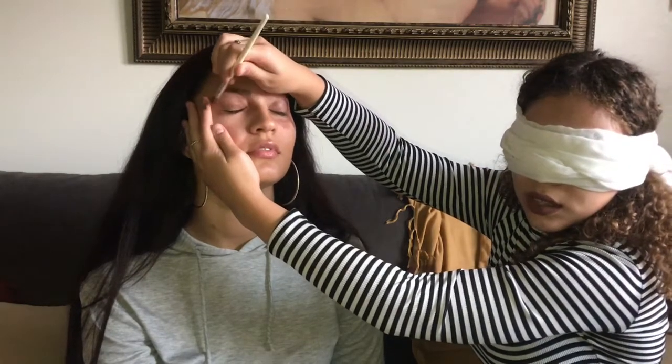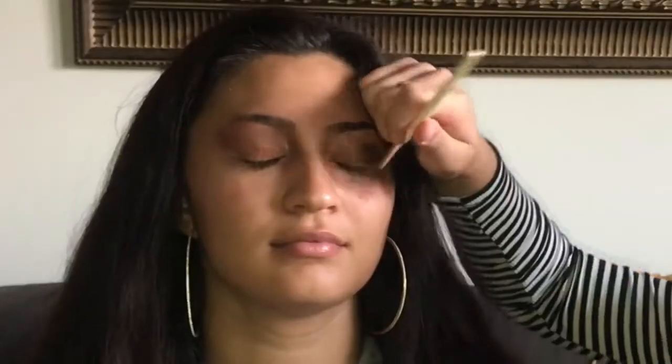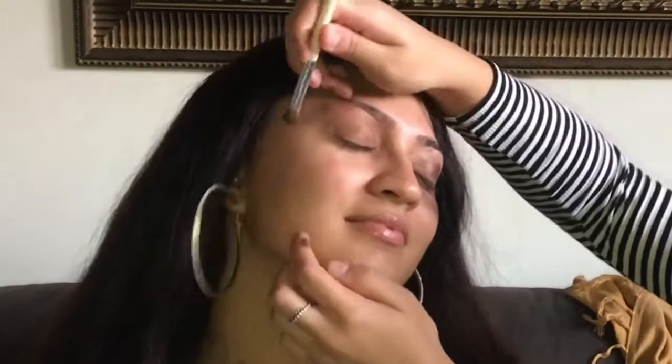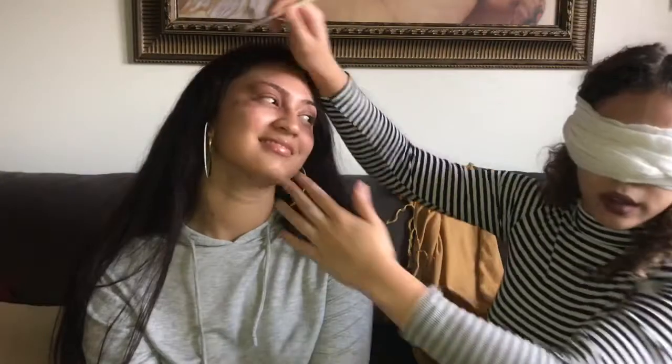We're gonna blend, because if you don't blend you're gonna look a mess. We're going back in with the same colors. So we're done with the eyes — aren't they beautiful? So cute, it makes my brown eyes pop.